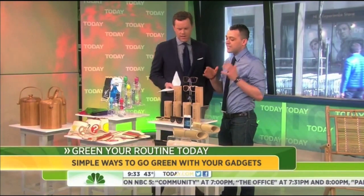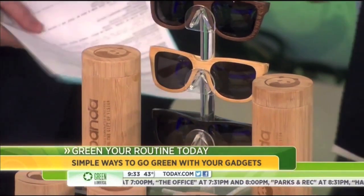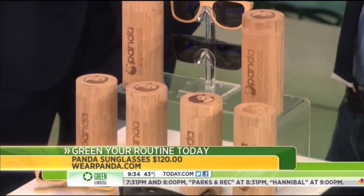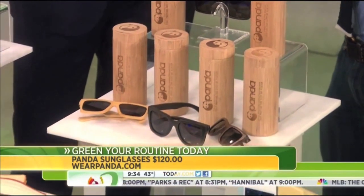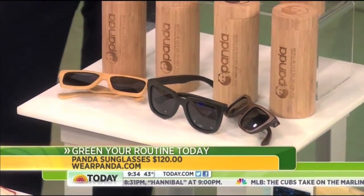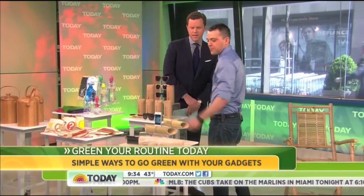Glasses really can be green? Absolutely. This is one that Men's Health loves. Panda is this company that when you buy a pair of these glasses, they're going to give a pair of prescription glasses to someone in need. As far as going green goes, they're made of bamboo. They float. They're very green, and they look sharp — they look good for a pair of bamboo sunglasses.